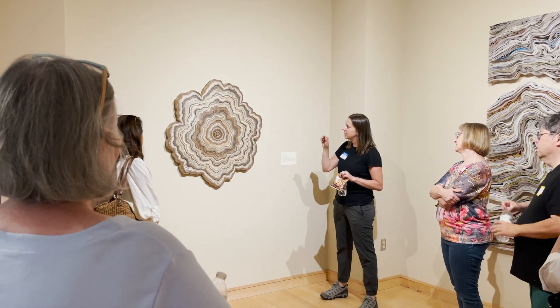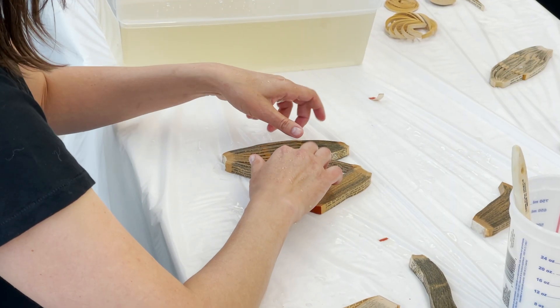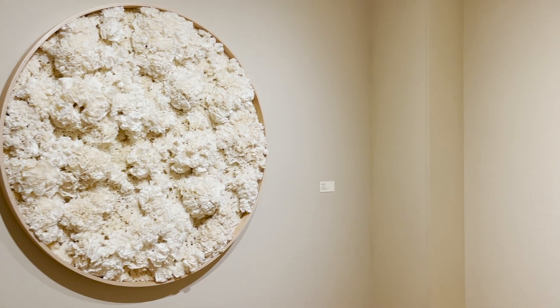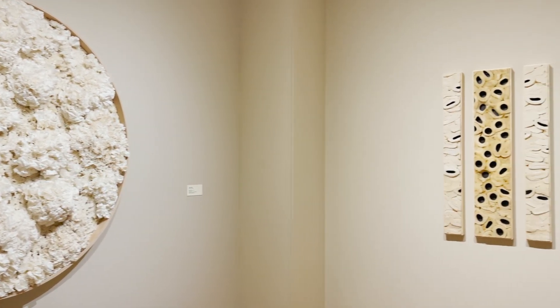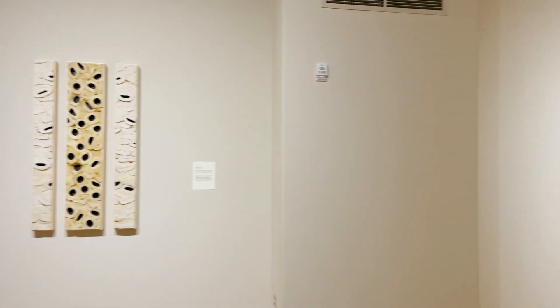I tend to make work that looks like it came from nature, but the materials it's made out of are man-made. So I'm really dealing with the intersection between those two things that we like to think of as separate, but in my work I can find them.